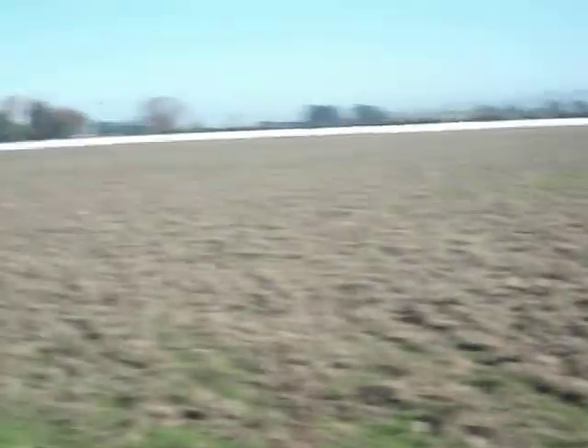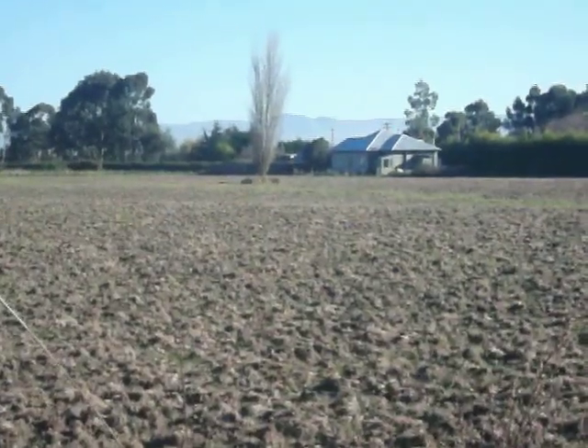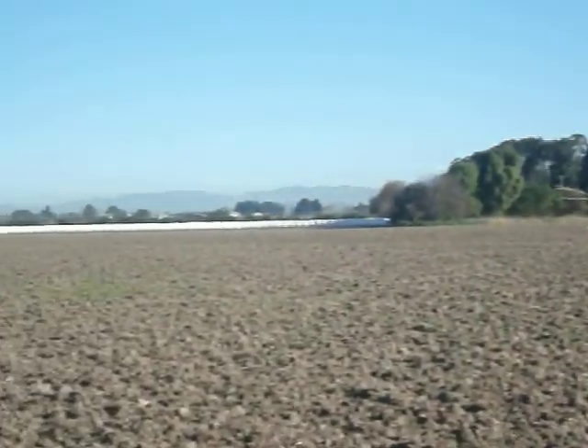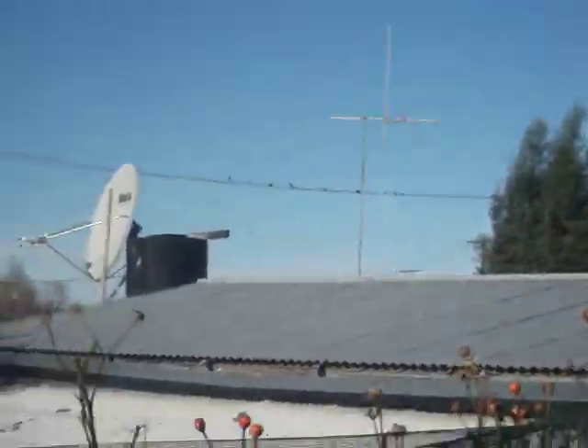Up here, beautiful. It's my favorite part of the house this is. Got the potato field. There's some beautiful view of the mountains in the background there, all around there. Got a bit of a top view of your house. See the water tank? The aerial.